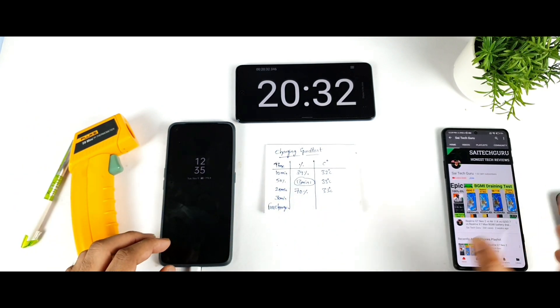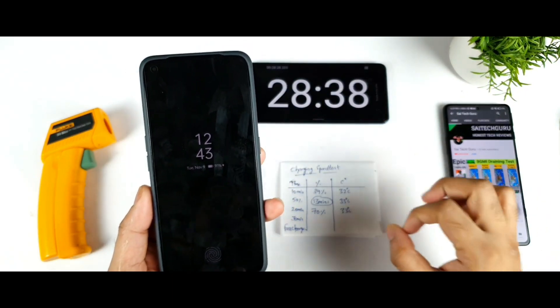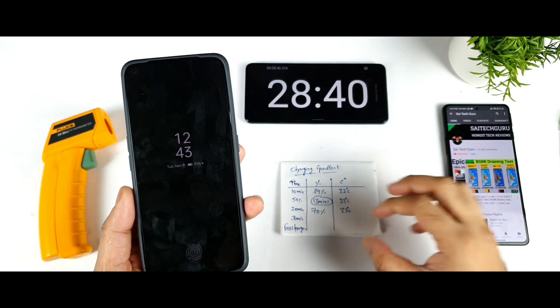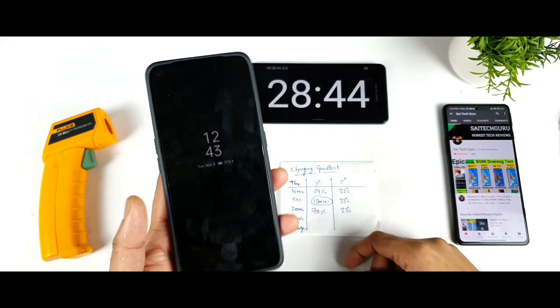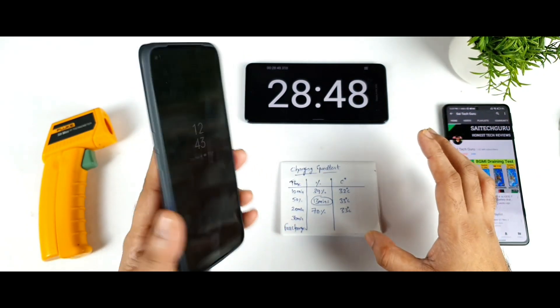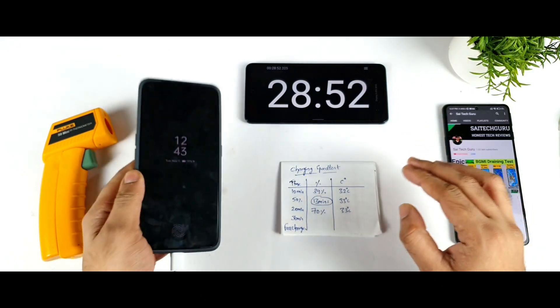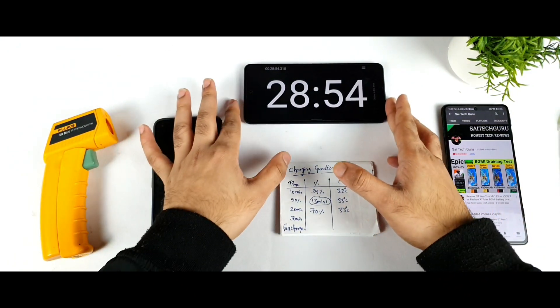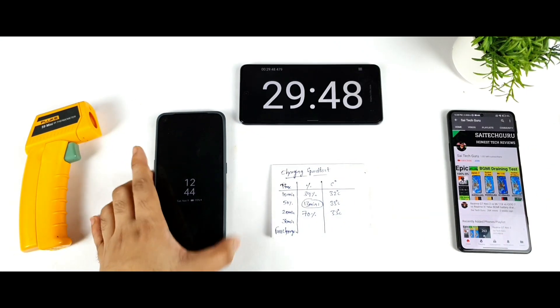Around exactly 28 minutes of time, the Realme GT Neo 2 charged to 90% of the battery capacity. Even after using the always-on display, single SIM card, and phone case, the phone was able to maintain really good charging speeds. I'll be back after 30 minutes of time.